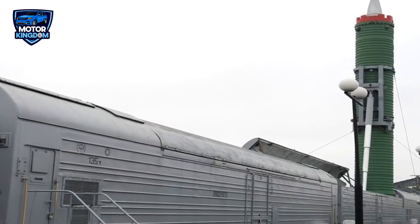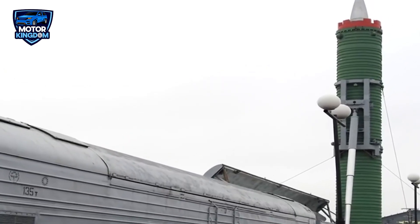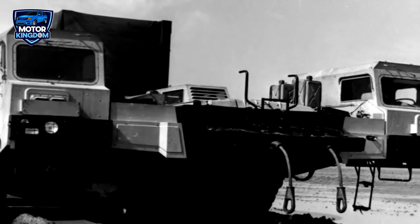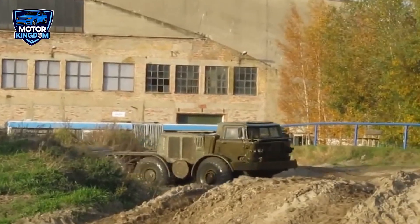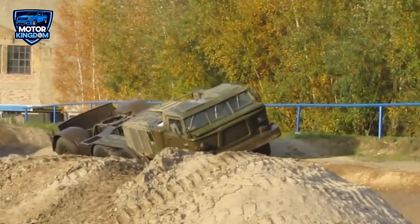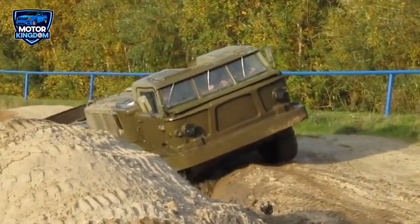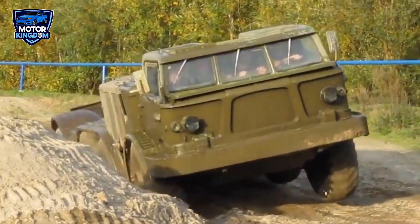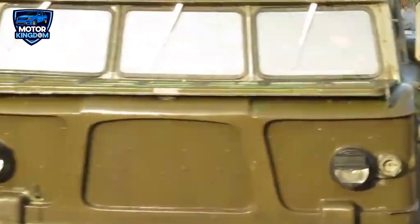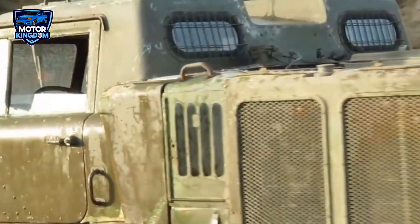The truck's size and capability symbolized Soviet military might and logistical power during the Cold War. The MAZ-7904's massive engine and rugged design allowed it to operate in extreme off-road conditions, making it ideal for navigating the often harsh and varied terrains of the Soviet Union. Whether crossing tundra, traversing mountain ranges, or moving along muddy tracks, the MAZ-7904 was built to handle everything. Its sheer power was necessary to move the ICBMs, among the most critical and strategically significant pieces of military hardware in the Soviet arsenal.